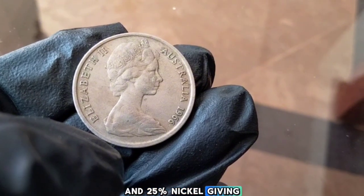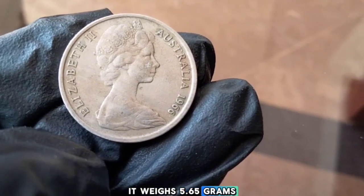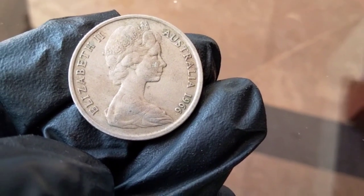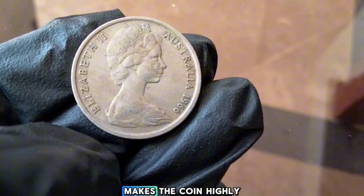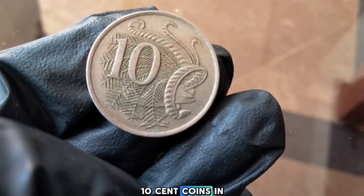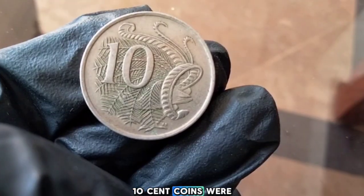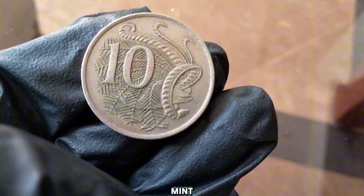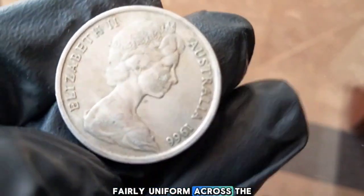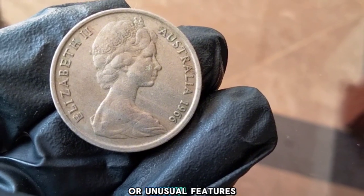The 1966 10-cent coin is made of 75% copper and 25% nickel, giving it that distinct silver color. It weighs 5.65 grams, has a diameter of 23.6 millimeters, and a reeded edge. This copper-nickel blend makes the coin highly durable, which is why you can still find some 1966 10-cent coins in circulation today. In 1966, over 30 million 10-cent coins were minted at the Royal Australian Mint in Canberra. There were no known errors or major varieties that year.